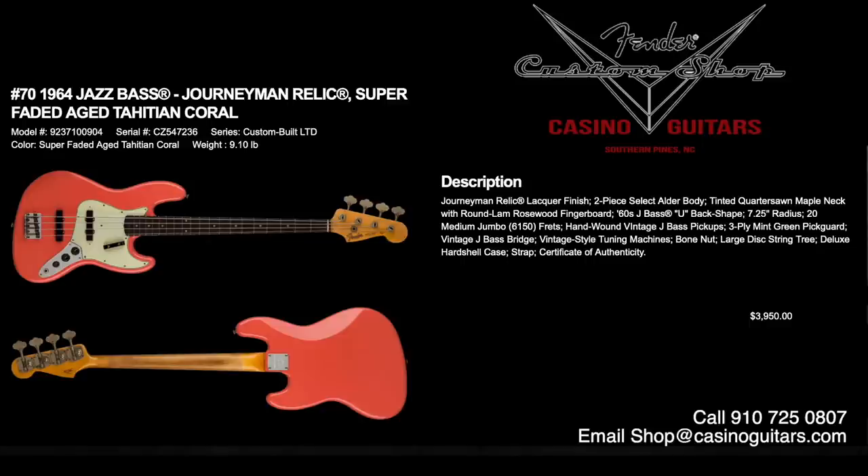Number 70 is the 1964 Jazz Bass in Journeyman Relic, super faded aged Tahitian coral — we love this color — priced at $3,950. Lacquer finish, two-piece select alder body, tinted quarter-sawn maple neck with round lamb rosewood fingerboard, 60s J bass U back shape neck with 7.25 inch radius. 6150 frets and hand-wound vintage J bass pickups with three-ply mint green pickguard. A gorgeous bass, not too distressed, with a very unique color combination.